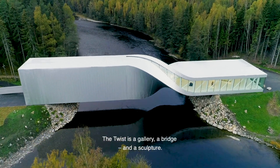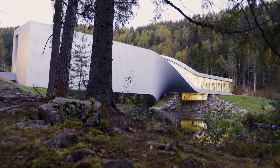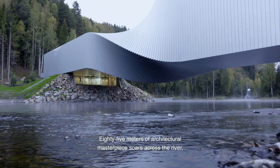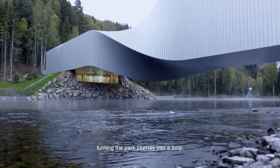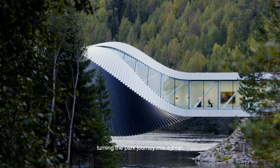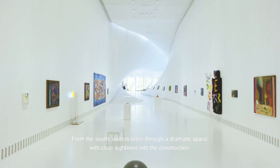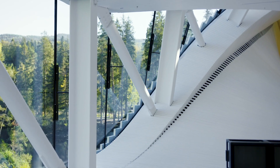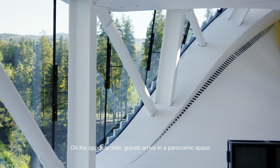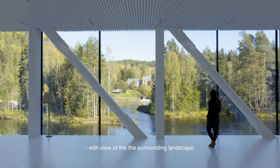The Twist is a gallery, a bridge and a sculpture. 85 meters of architectural masterpiece soars across the river, turning the park journey into a loop. From the south, visitors enter through a dramatic space with clear sightlines into the construction. On the opposite side, guests arrive in a panoramic space with a view of the surrounding landscape.